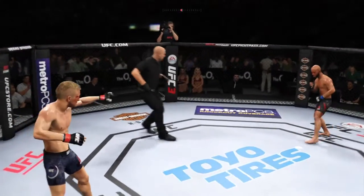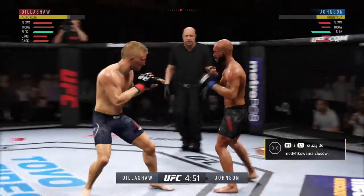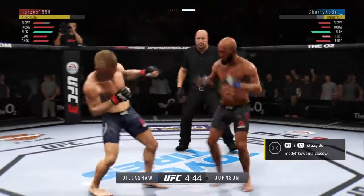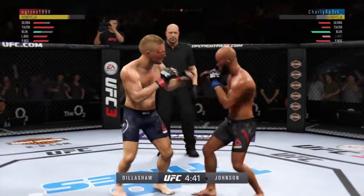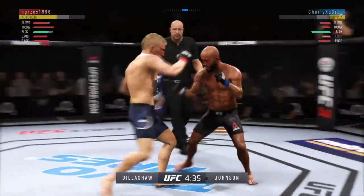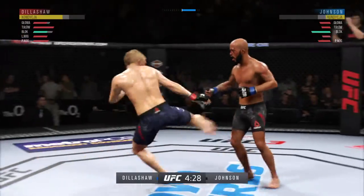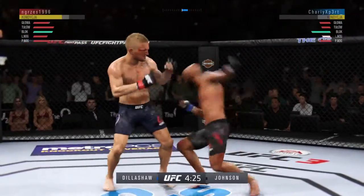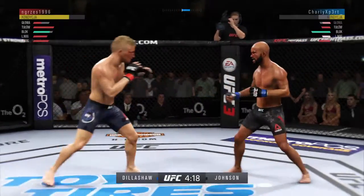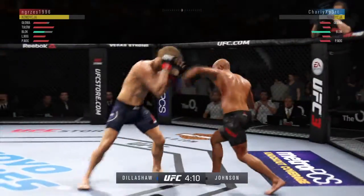All right, here we go — third and final round. That last round was absolutely insane, both guys hurt on multiple occasions. If they continue it this way in this round, someone's gonna get knocked out. Just as he did in the previous round, he continues to connect on a high volume of strikes and doesn't seem to be slowing down whatsoever. Nice knee to the body by TJ.